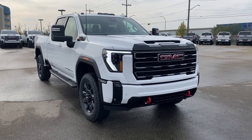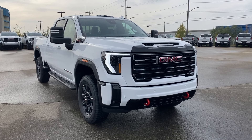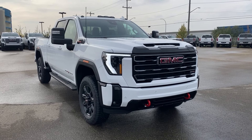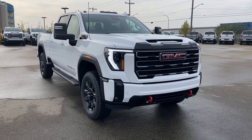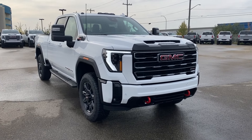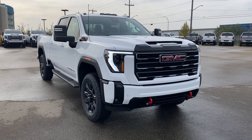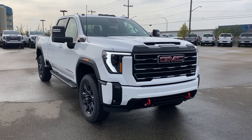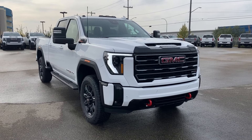Welcome to Wolf GMC Buick. Today we're going to be taking a look at a new 2025 GMC Sierra 2500 HD AT4 in Summit White paint with a jet black and Kalahari accent interior. Under the hood you have a 6.6 liter Duramax turbo diesel engine paired with a 10-speed automatic transmission. Some features include heated and cooling seats, heated steering wheel, heads-up display, power sunroof, wireless charging, and so much more. Let's go take a look.